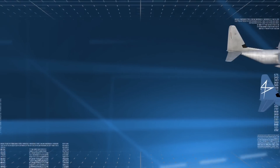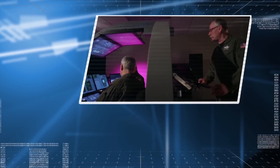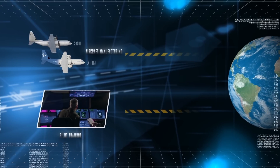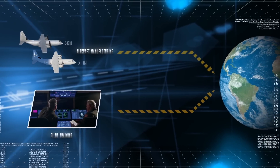By merging aircraft production and end-user training, Lockheed Martin provides defense and commercial customers the most efficient, cost-effective, and technically sound operational solution.